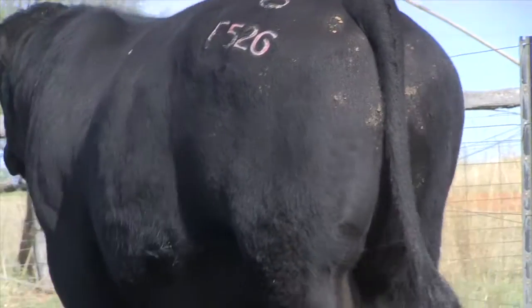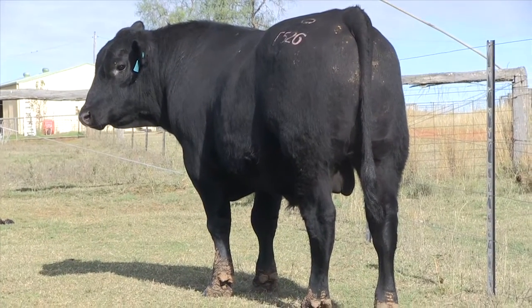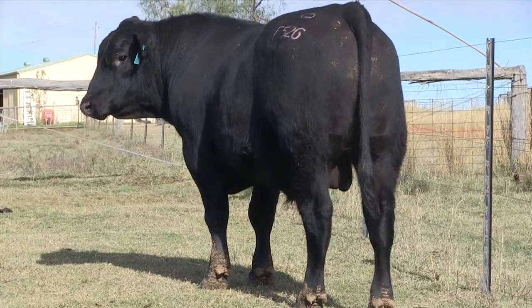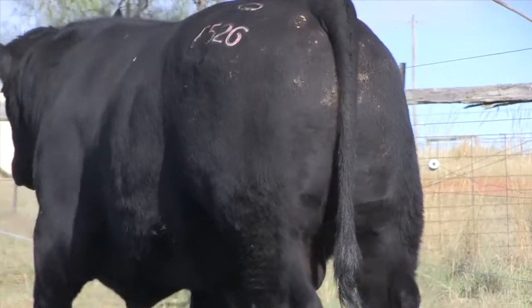He's 4.5 for birth, 124 for 600-day growth, 4.3 EMA, and a $122 index — really good figures.